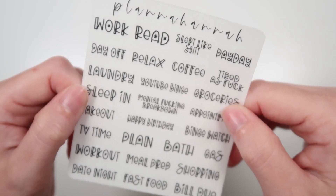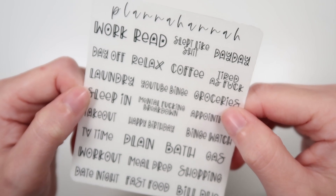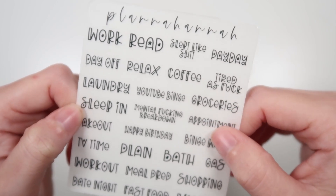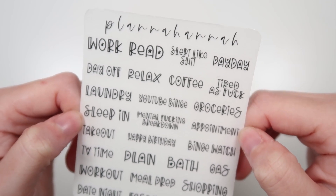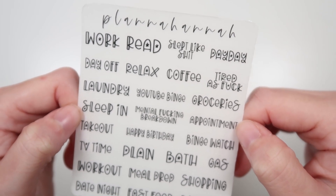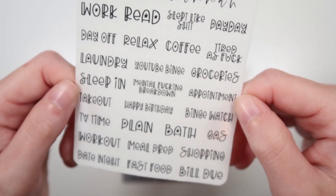There are always the same scripts on these: work, read, slept like shit, payday, day off, relax, coffee, tired as fuck, laundry, YouTube binge, groceries, sleep in, mental fucking breakdown, appointment, takeout, happy birthday, binge watch, TV time, plan, bath, gas, workout, meal prep, shopping, date night, fast food, and build-o. So that's so cute. So if you spend a hundred dollars, you will get all of these things for free.